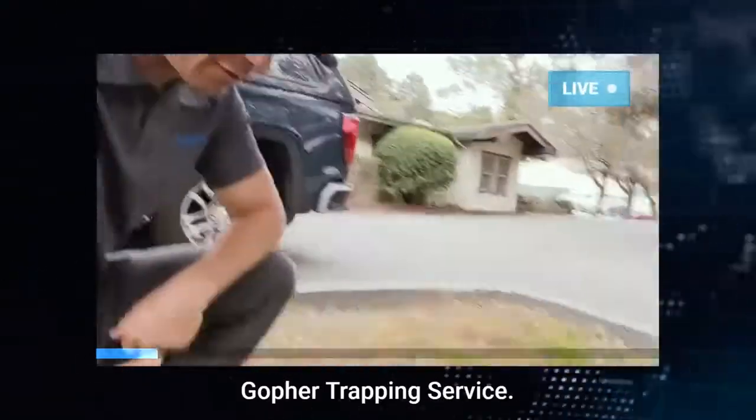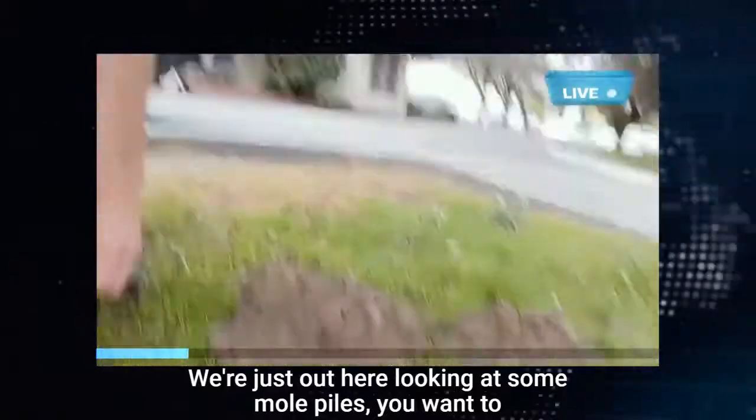Howdy folks, Zachary Smith, Smith's Pest Management, Smith's Gopher Trapping Service. We're just out here looking at some mole piles.